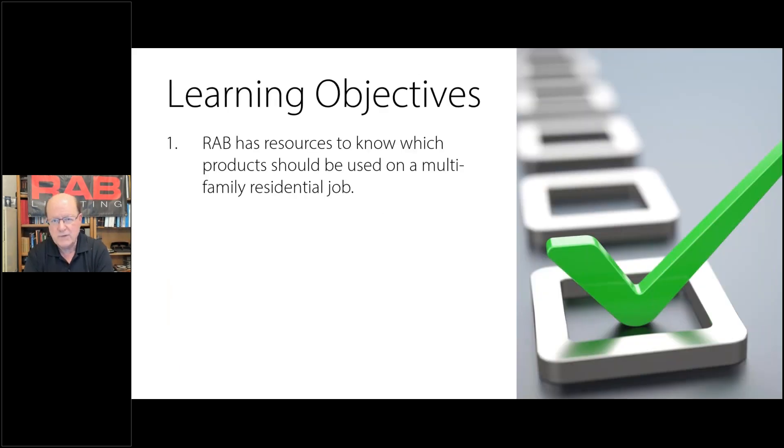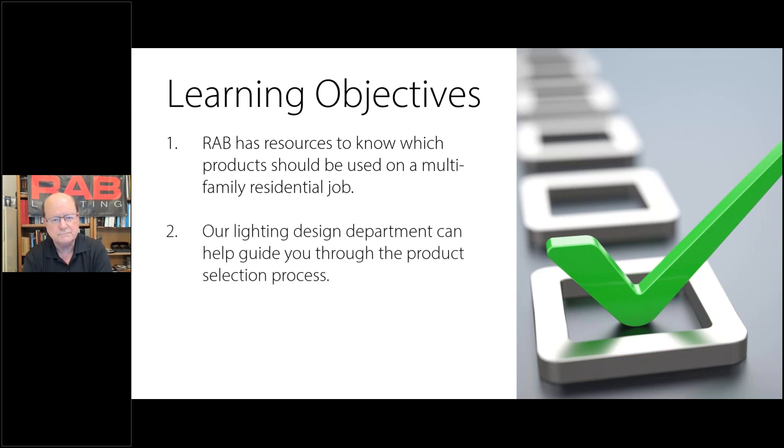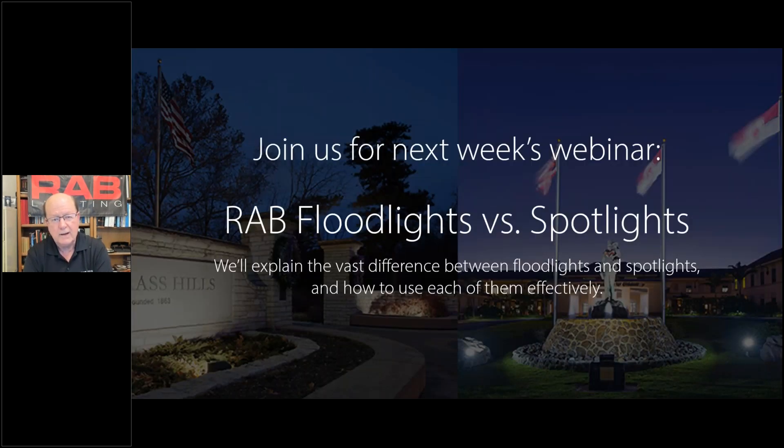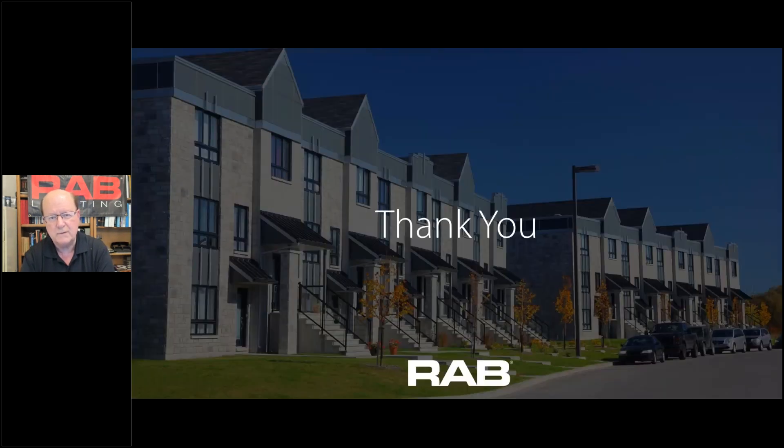As we finish out our learning objectives: RAB has resources to help you know which products should be used on a multifamily residential job. You heard from Donald about lighting design — many people at RAB have the knowledge and expertise to help. Our lighting design department can guide you through the process, whether it's a full design or just calling for some advice, and of course that's free. And everybody likes a fresh look — the deep regress baffle with the wafer is an example of a fresh look with a cool impression. Next week we're going to cover RAB floodlights and spotlights — using the wrong fixture in the wrong place, a floodlight where you need a spot and vice versa. We'll explore all that next week. Thank you for attending today.